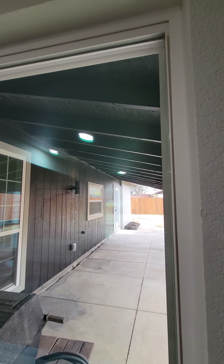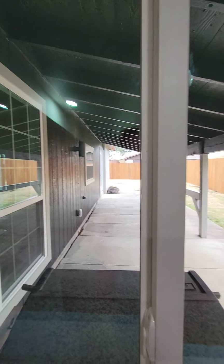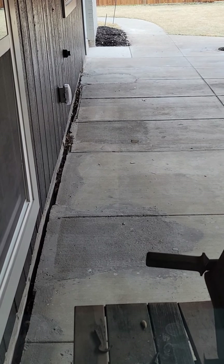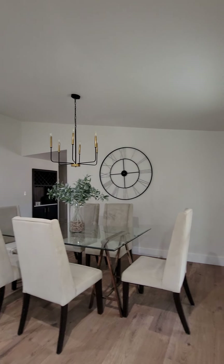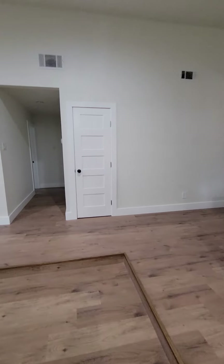They installed all new windows, which is a really nice feature. You can kind of see the patio line — you can tell they did do foundation work, we'll cover that later. You can see the squares where they've done foundation work. Dining room is again on that step up.